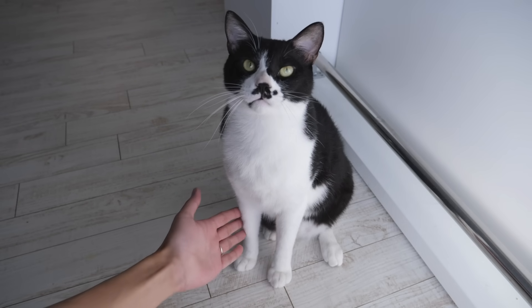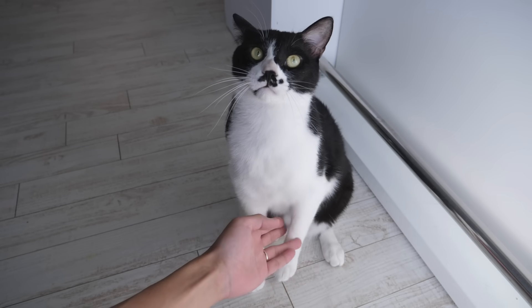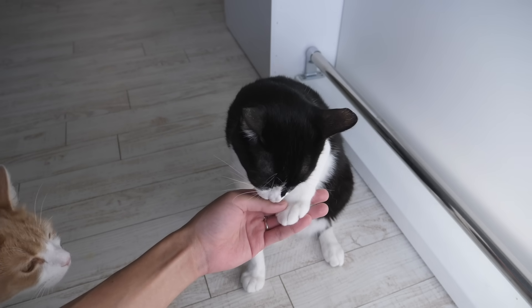Can I have this paw? Thank you. Can I have the other one too? Thank you.